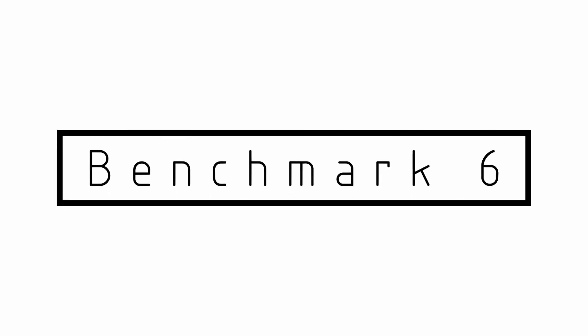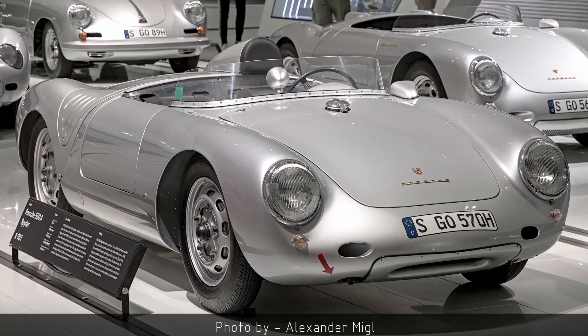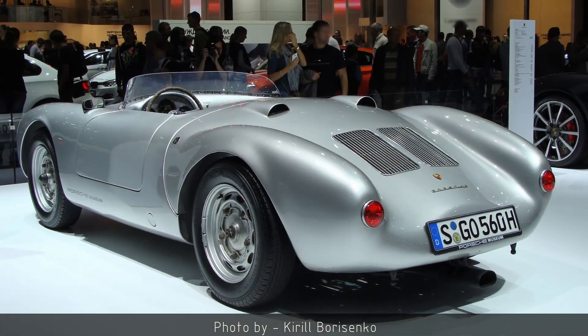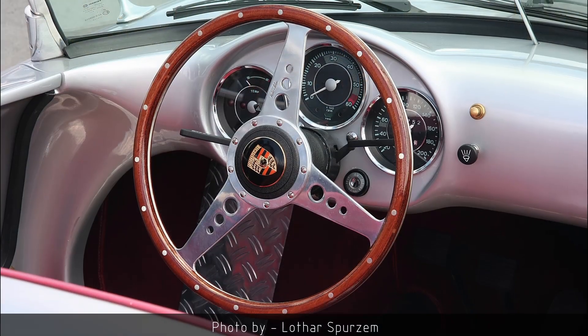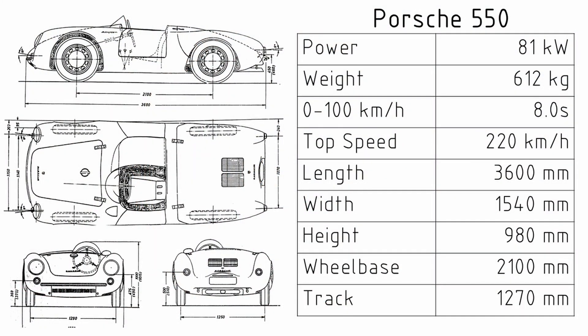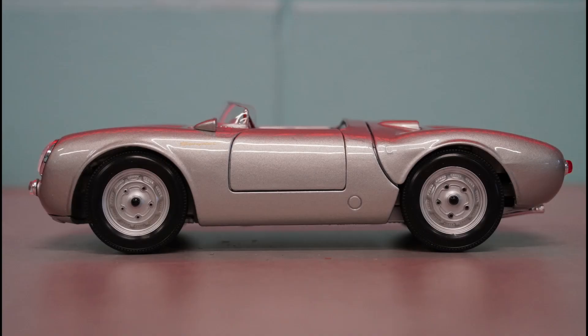And number 6 on the list is the Porsche 550. This is the tiny beetle that went racing, and I love these early Porsches. They were really different to what was out there at the time. They succeeded as a mid-engine sports car ten years before the Jaguar didn't. They were small and light, and like the Healey, the lines were simple and uncomplicated.